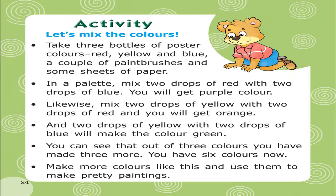Activity: Let's mix the colors. Take 3 bottles of poster colors — red, yellow, and blue — a couple of paint brushes and some sheets of paper. In a palette, mix 2 drops of red with 2 drops of blue.